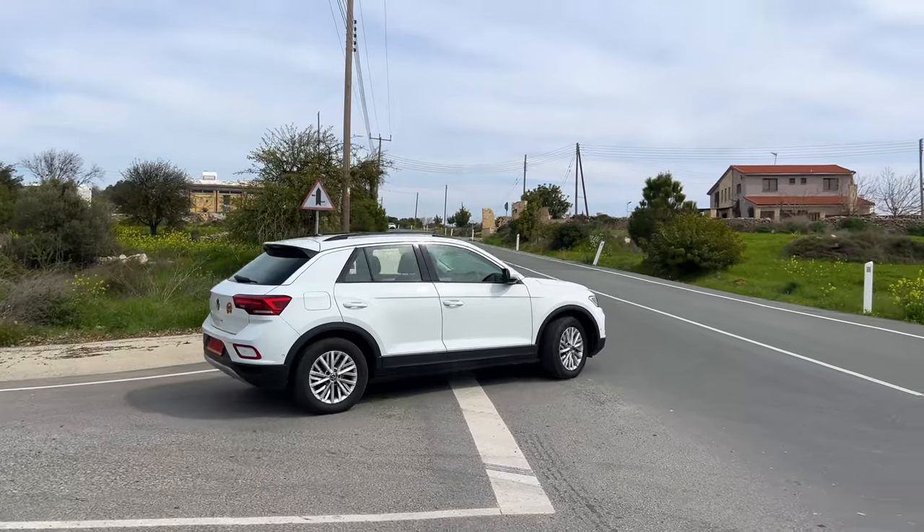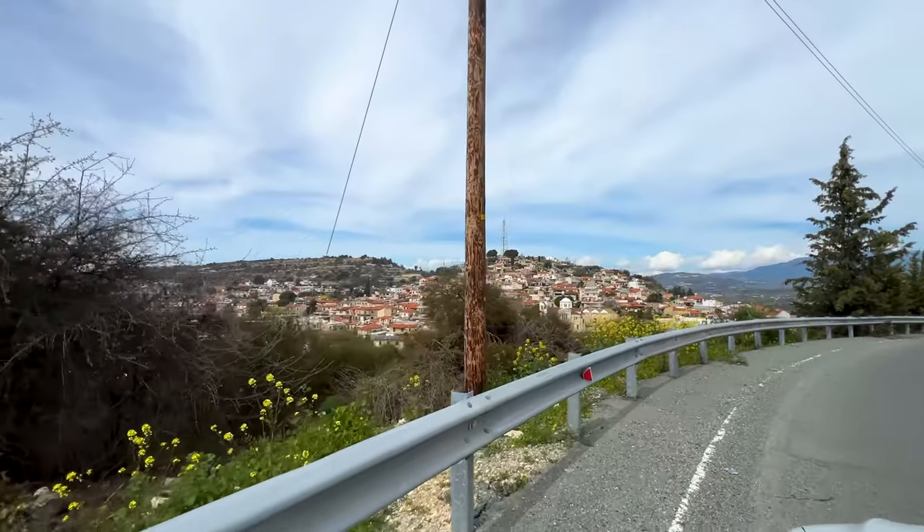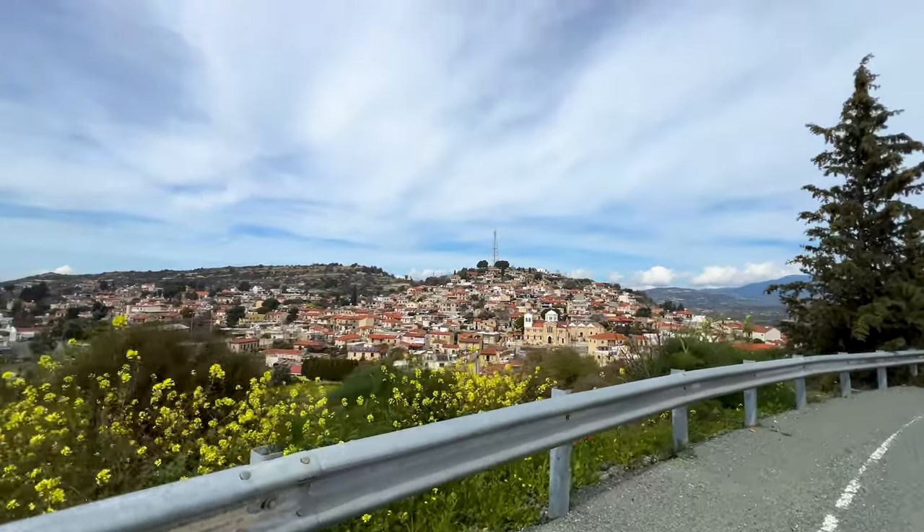For the next little road trip we drive more inland, where most of the beautiful traditional villages await. The route through the mountains alone is fantastic.